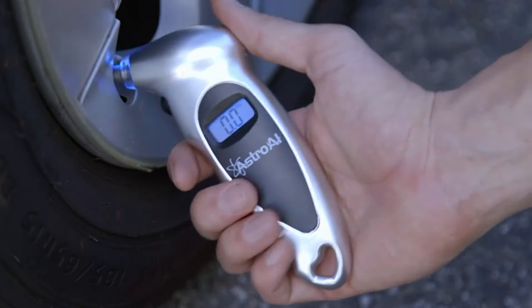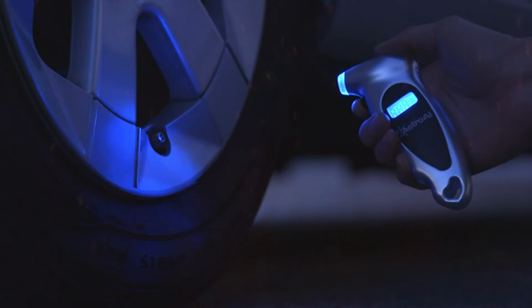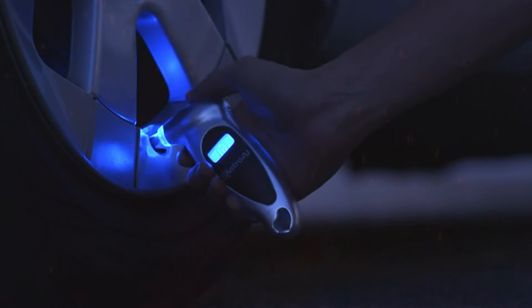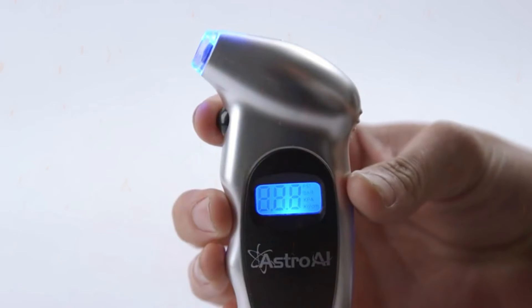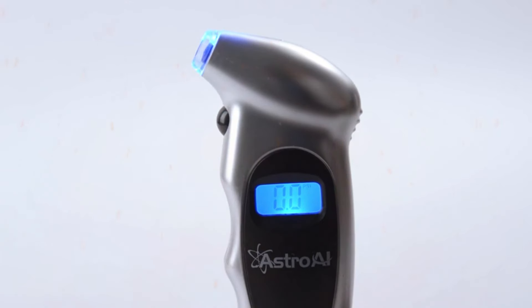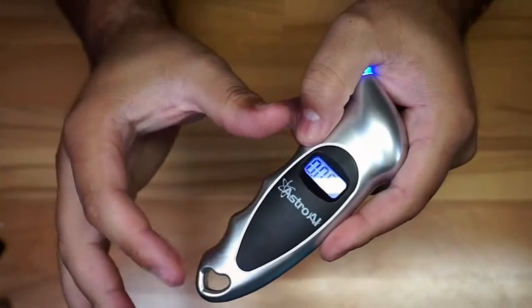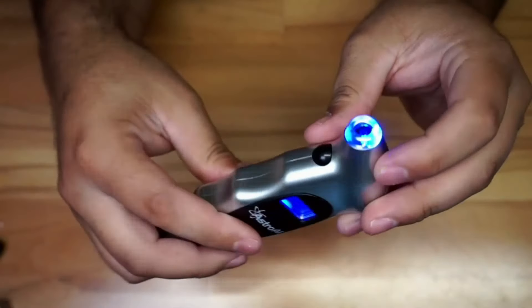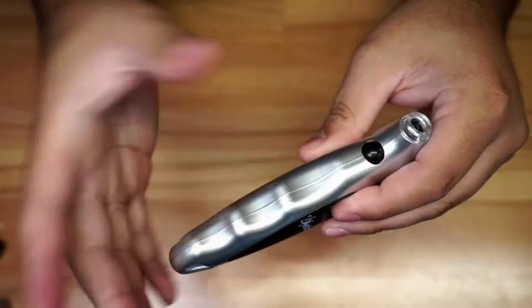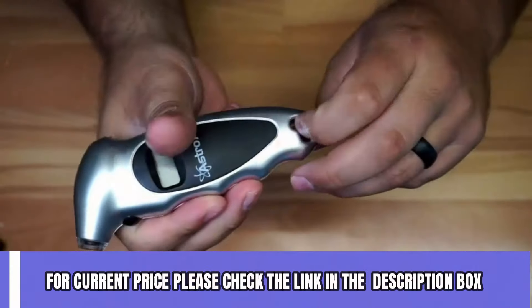Now let's talk about how easy it is to use. Simply press the on/unit/off button to turn on the tool, select your desired range, and you're good to go. The gauge automatically shuts off after 30 to 40 seconds to save power, and the non-slip grip and ergonomic design make it comfortable to hold for both men and women. In conclusion, if you're serious about maintaining proper tire pressure and extending the life of your tires, the Astro AI Digital Tire Pressure Gauge is a must-have tool for your arsenal. For current price, please check the link in the description box.